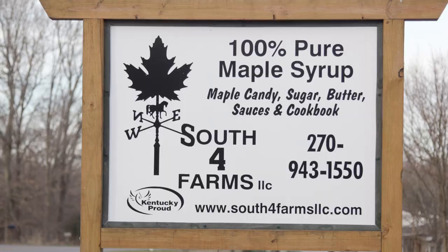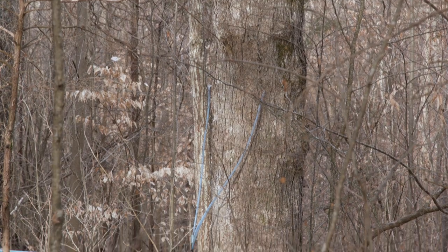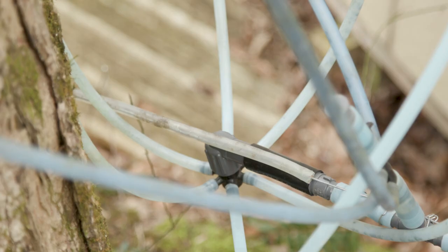I have four and a half acres total, three of it's wooded, and I've got 350 taps and 120 trees. Most of my trees are 50 years old, they're over 20-inch diameter, they'll take three taps, and then I have some leases. I don't exactly keep track of all that because I just tap every tree I can find. But I've got over a mile of tubing.